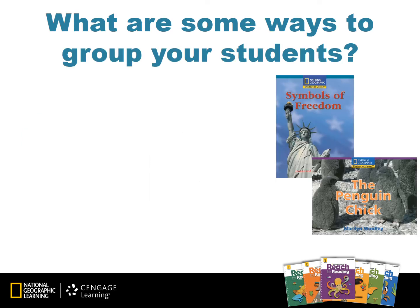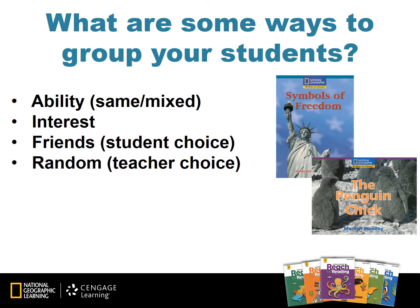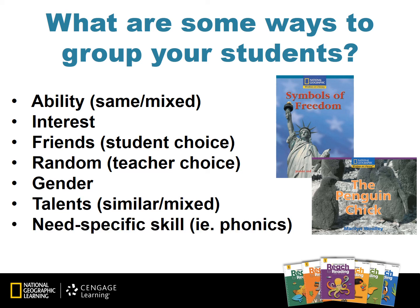There are many ways to group your students for small group or leveled reading instruction. Typically, we would group students based on ability, but there are other ways as well. Sometimes grouping your students according to interest, student choice such as friendships, teacher choice based on a specific skill, gender, similar or mixed talents, or a need-specific skill including phonics or reteaching is a good way to mix things up in the classroom.